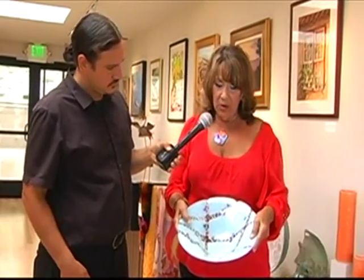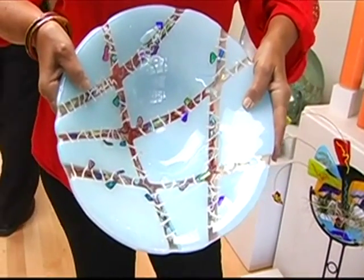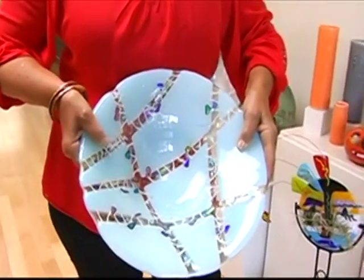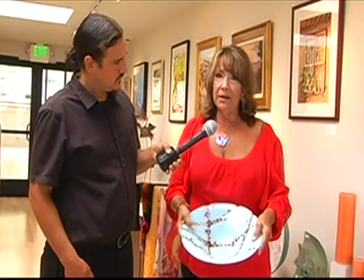Leslie, can you tell me about some of the work that you have here? You have a very unique style and it's very colorful. I do a variety of things in fused glass. I also do neon art. The piece I'm holding is a fused glass piece combined with paint and dichroic glass. It takes three firings to do something like that — they're all fired in a kiln. Some of them take 24 hours to fire. They get hot at about 1,600 to 1,625 degrees.